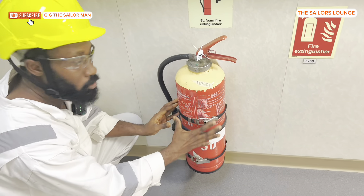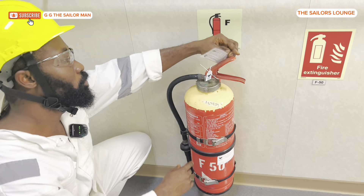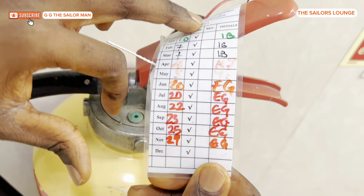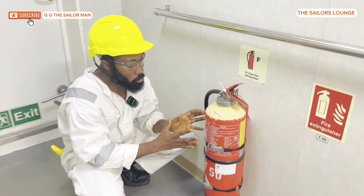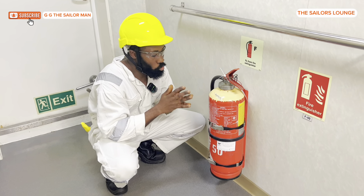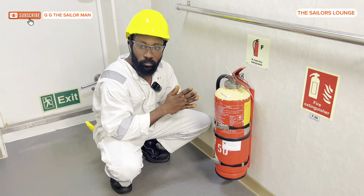The last things to check are the strap — ensure it is properly strapped — and the inspection record. Check the last time it was inspected; here it has initials and the date, the 7th of November. You check this every month. You can also do this at home or in your car to ensure your portable fire extinguisher is intact and won't fail you.